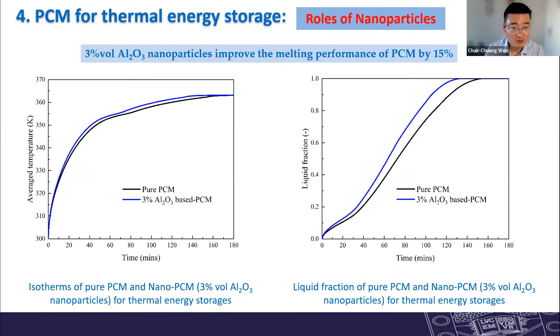Adding 30% nanoparticles can improve the melting rate of phase changing materials by approximately 50%, which is a significant enhancement of the PCM phase change behavior.